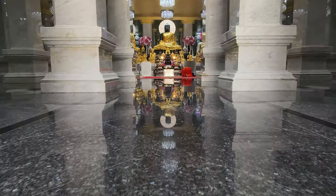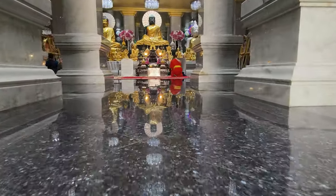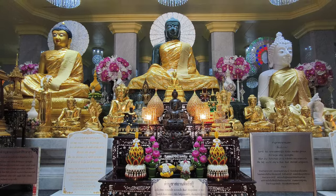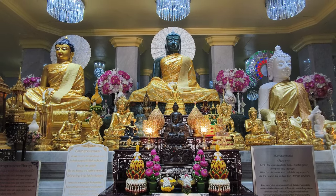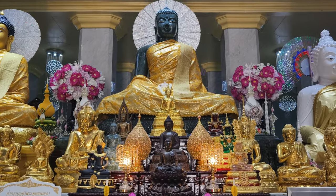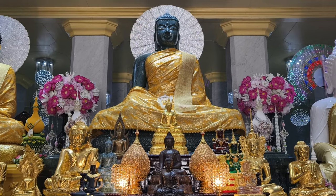Inside the pagoda, there are three primary Buddha statues for worship, all depicted in the posture of Moravakai, which represents the Buddha's victory over the demon Mara. The central Buddha statue, known as Vrabuddha Mata, serves as the main focal point of devotion.